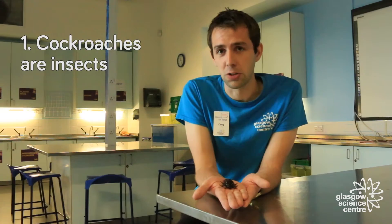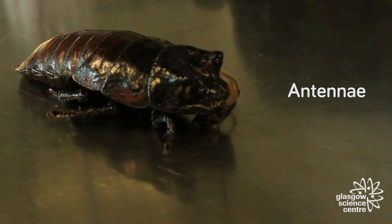Cockroaches are insects, which means they have six legs and two feelers at the front called antennae. They use these antennae to help sense things in front of them, as they don't have very good eyesight. A general rule for insects is that the longer the antennae, the worse their eyesight is.